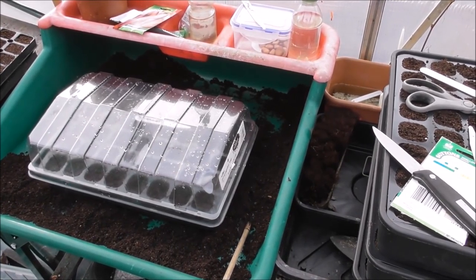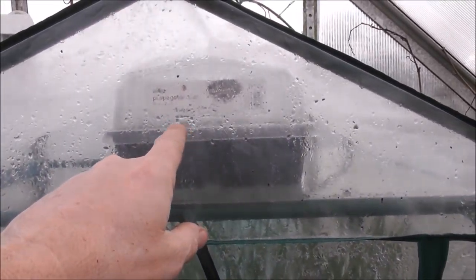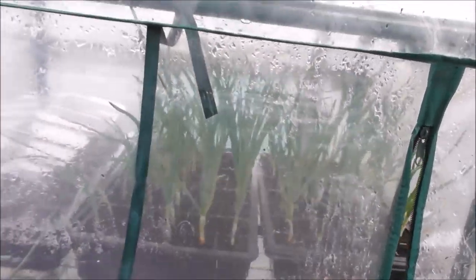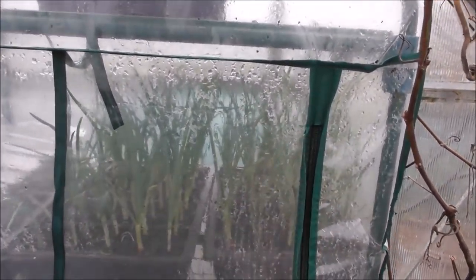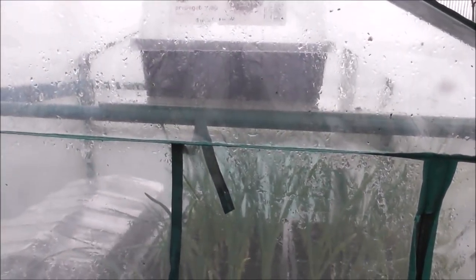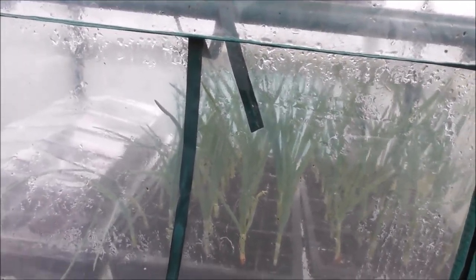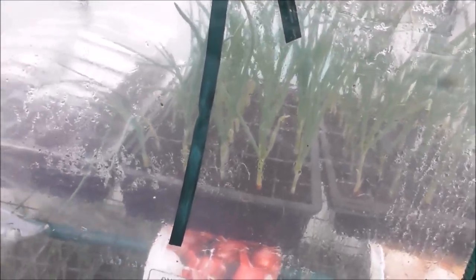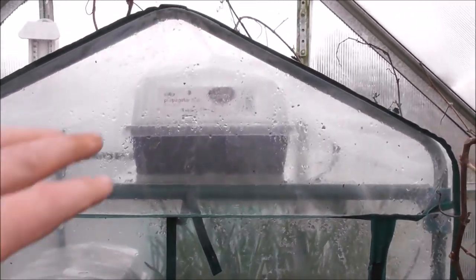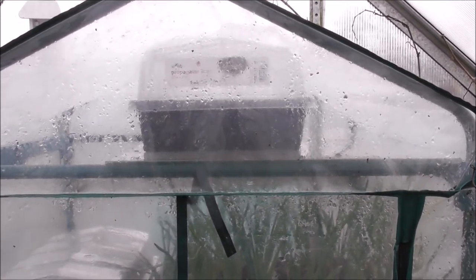We've put one tray of Zebrune banana shallots here and right at the very top of the greenhouse we've put another one. We'll keep an eye on them. These onions need to go outside real soon, but at the moment it's still much too cold. Right at the very top is where we put them. I'll leave a label in here so we know exactly what they are, even though there's a label inside the propagator. We'll cover it all up now — the most heat is up at the top — so they shouldn't take too long to germinate.